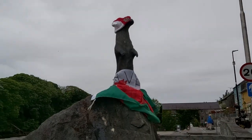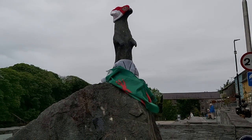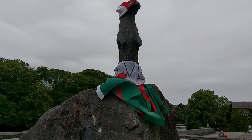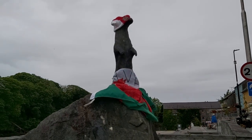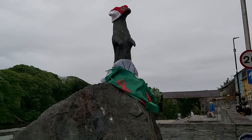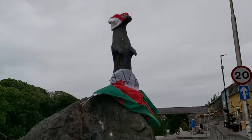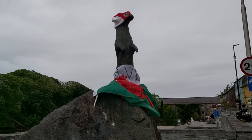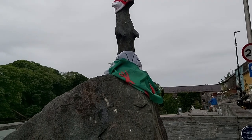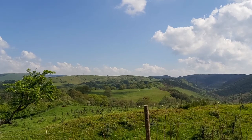This is Cardigan — or Aberteifi in Welsh — a lovely coastal town, actually on the river. This is an otter that's been decorated with Welsh regalia, presumably because of Euro 2020 — being played in 2021 — where all the home nations are taking part. Someone in Wales has been proud enough to decorate this otter, which I thought was really nice and very cute.